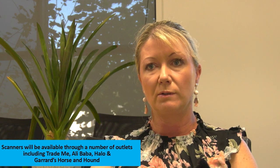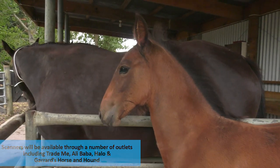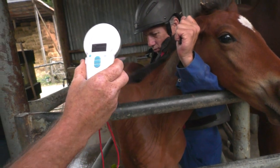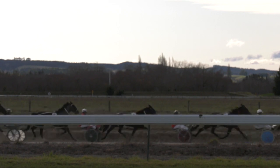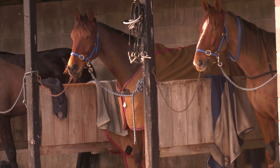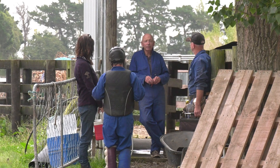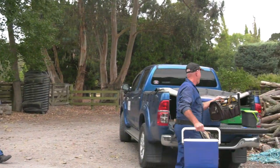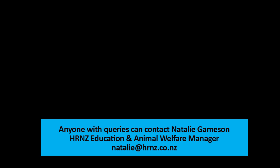Scanners are available for about $100 depending on what quality you want. HRNZ won't be supplying communal scanners, but obviously trainers are welcome to get together and buy a scanner that they can use between themselves — as long as they can identify the horses when they need to. The HRNZ IT department have been working with Bluetooth scanners and linking them with text-to-speech, so trainers will be able to scan the microchip, link it with Bluetooth to their phone, and their phone will be able to tell them the name of their horse, as long as the horse is linked to their HRNZ database. Everywhere over the world, no matter what discipline you're in, microchipping is the way to go.